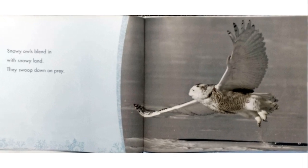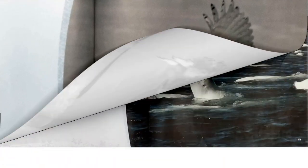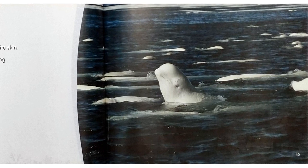Snowy owls blend in with snowy land. They swoop down on prey. Beluga whales have white skin. They look like ice floating on the arctic waters.